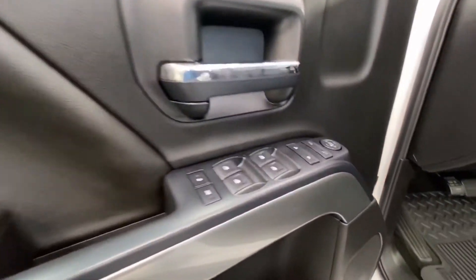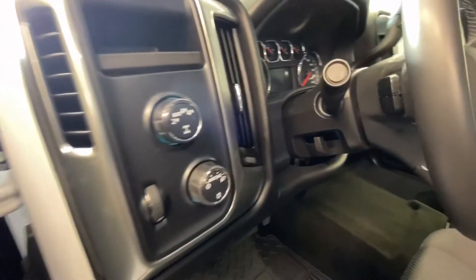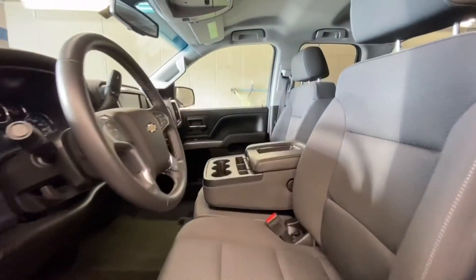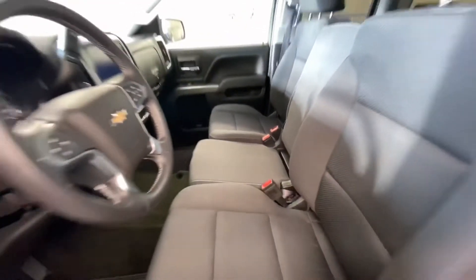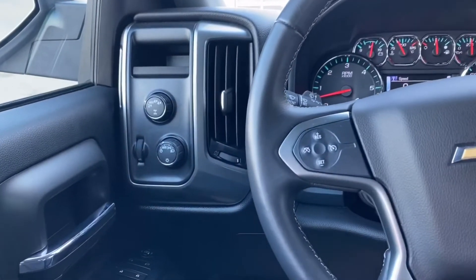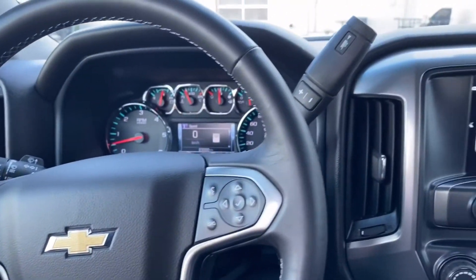Coming to the front, you got power locks, windows and mirrors, your four wheel drive switcher as well as your headlights. You got controls behind the steering wheel, jet black cloth seating, bench seat folds up in the middle, and on the steering wheel you have your controls and cruise control.